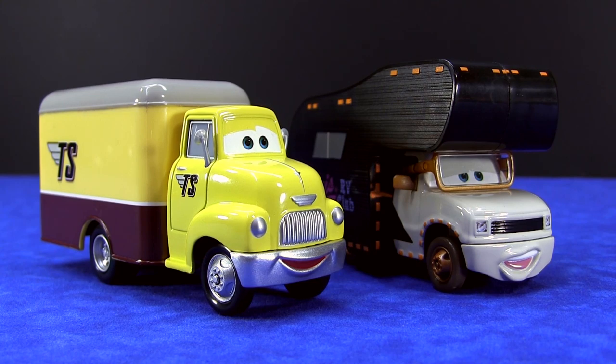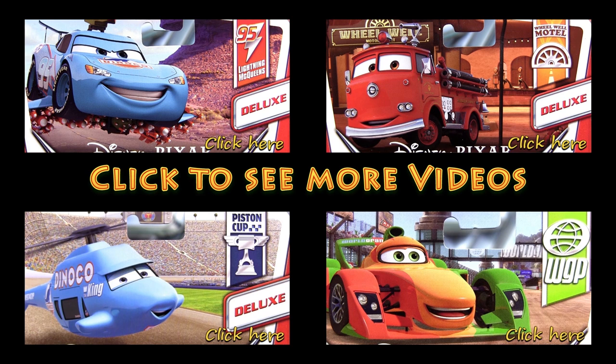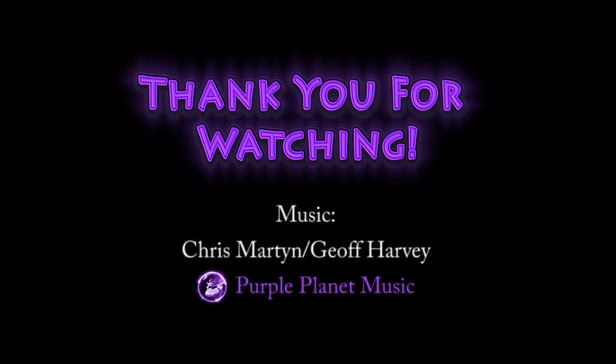Thank you for watching and don't forget to check out my other videos. We'll see you next time.